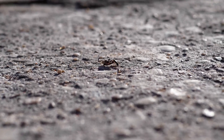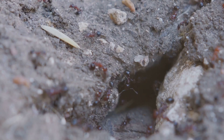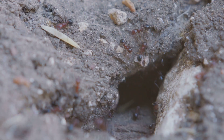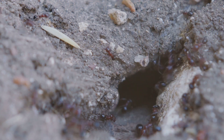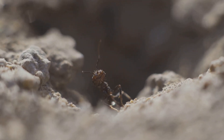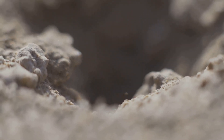Sounds like superhero stuff, right? Well, that's partly true, and partly a quirk of physics. When you're that small, the rules change. At a micro scale, your muscle strength grows faster than your body weight. What does that even mean? Here's the science: when an animal gets smaller, its muscles shrink, but not as fast as its overall body mass.